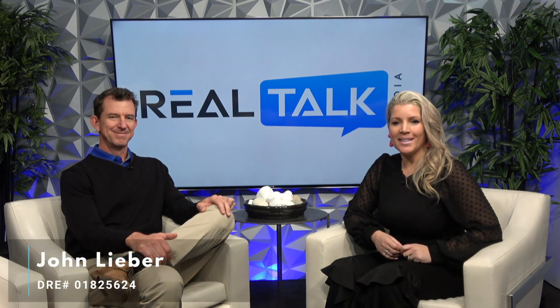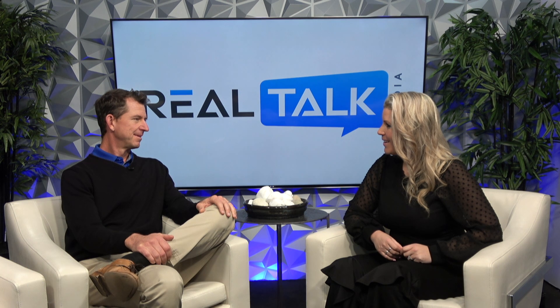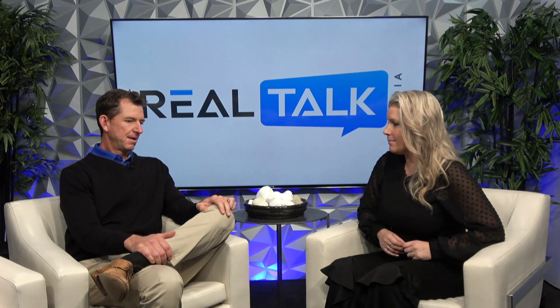Hey there, we have John Lieber joining us at Real Talk Media Studios. Welcome in, my friend. Thank you, Mae. We're talking about the market — 2022 is a whole new year. What is the best type of property to buy, would you say?